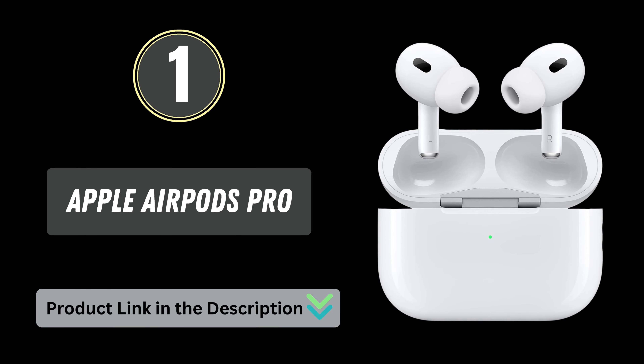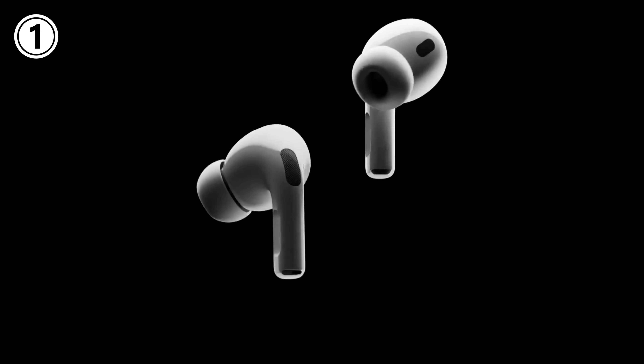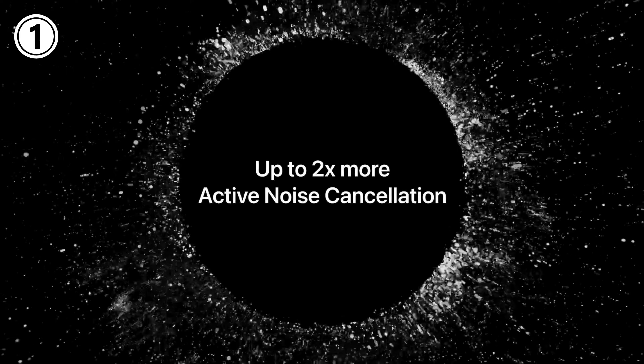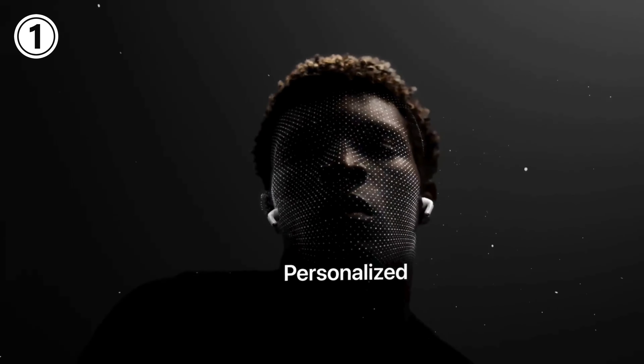Number 1: Apple AirPods Pro. These wireless earbuds come with adaptive audio, more active noise cancelling, a transparency mode for staying aware of your surroundings, and personalized spatial audio with sound that suits your unique ear shape, along with dynamic head tracking.